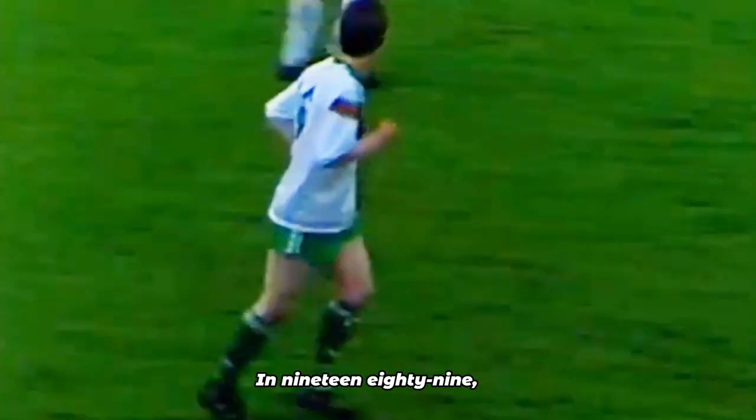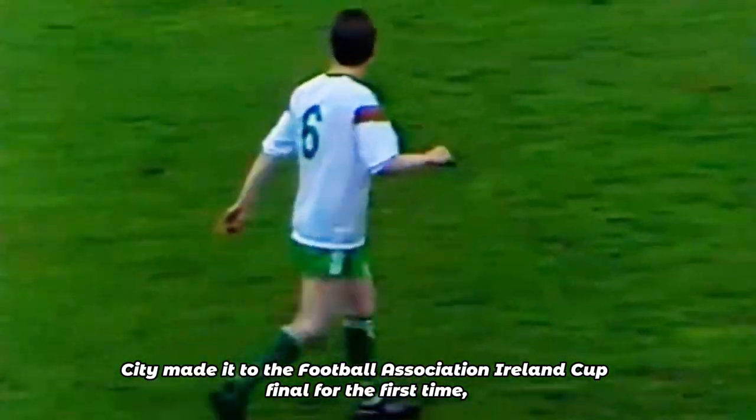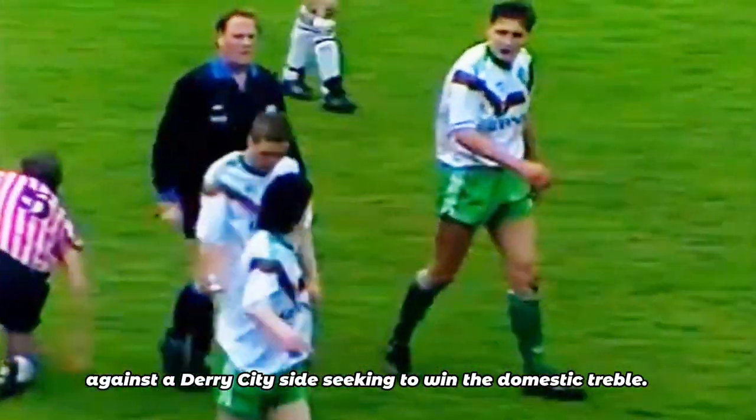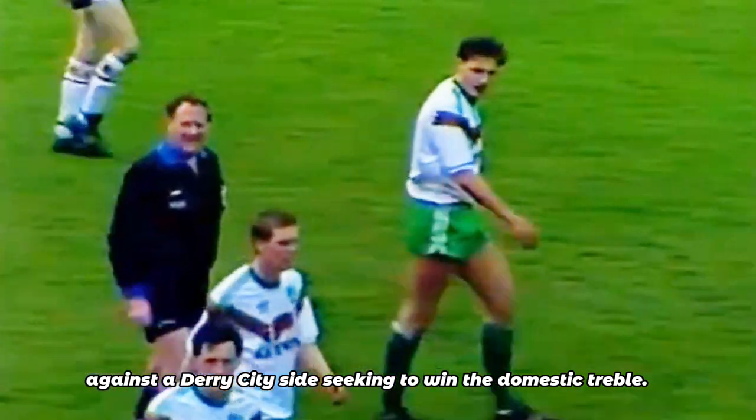In 1989, City made it to the Football Association Ireland Cup final for the first time, against a Derry City side seeking to win the domestic treble. The final was lost after a replay.